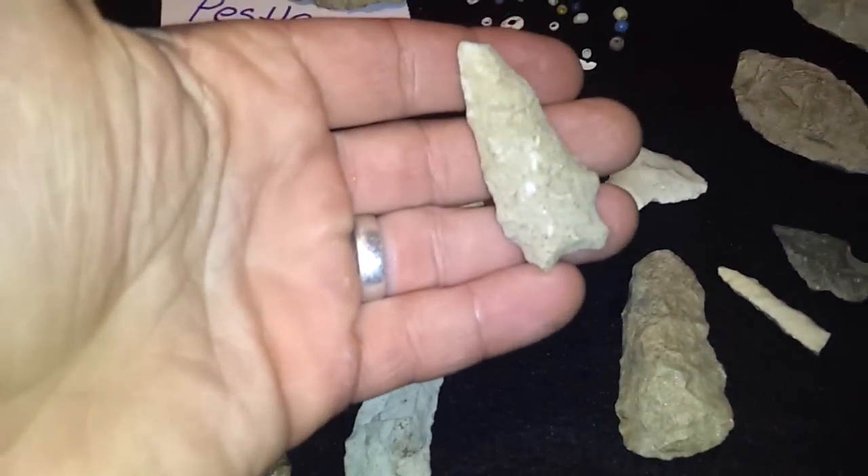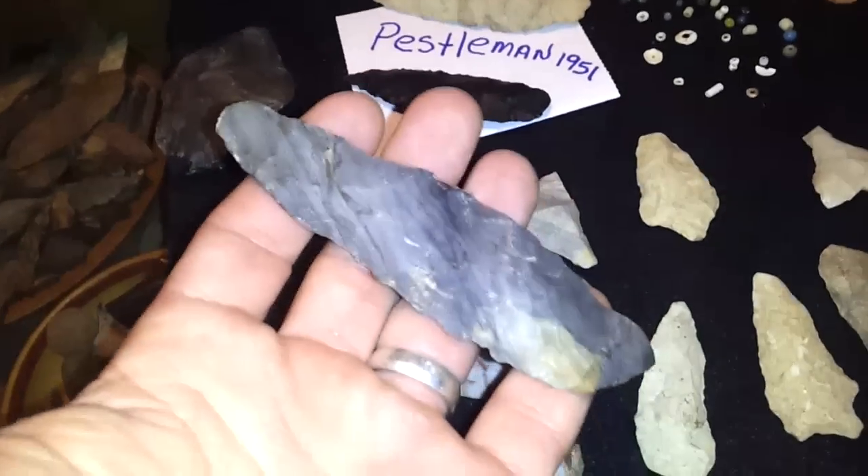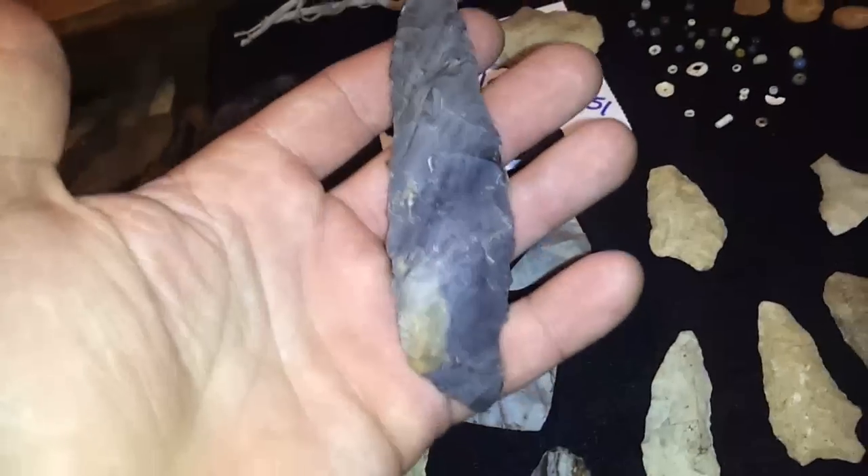He sent us a few rocks too. Nice little point. Check out this monster knife — killer material. I love the bands in it.